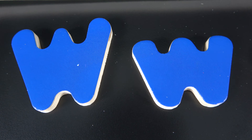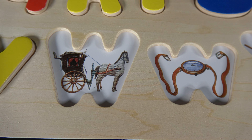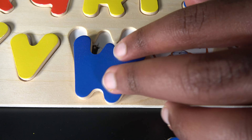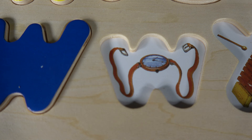W. This is uppercase W and this is lowercase W. W is also for watch.